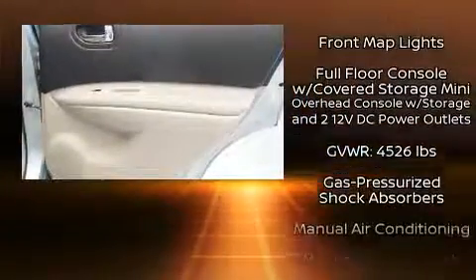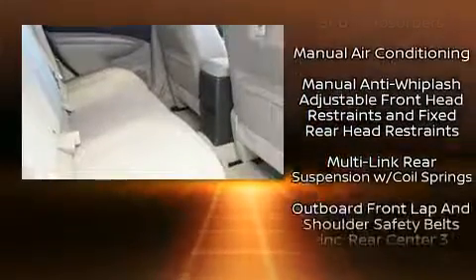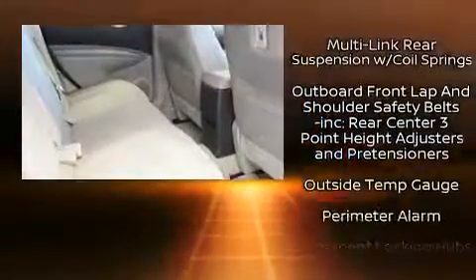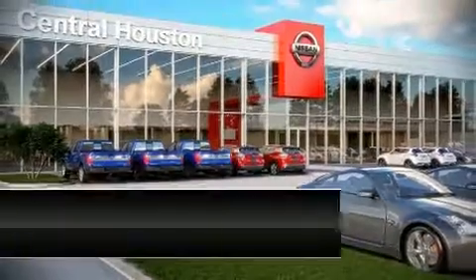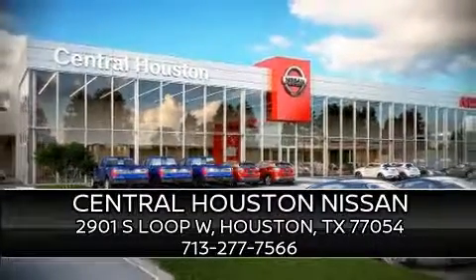Sophisticated all-wheel drive assures superb handling in any weather condition. A Carfax History Report provides you peace of mind by detailing information related to past owners and service records. Please don't hesitate to give us a call.